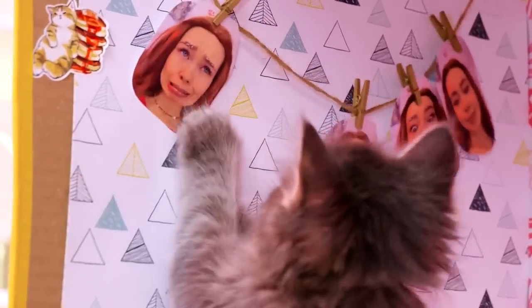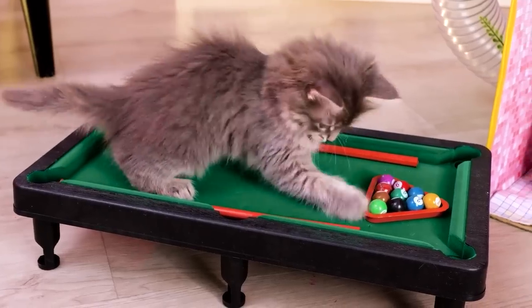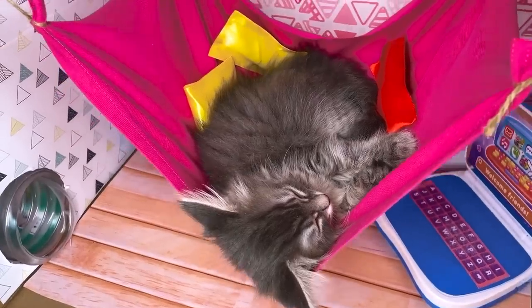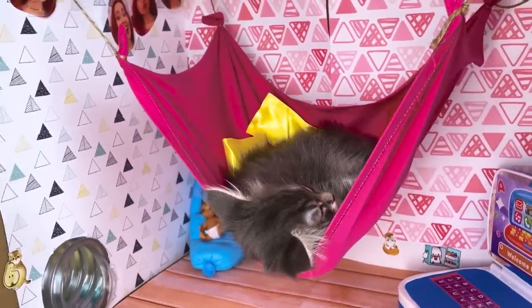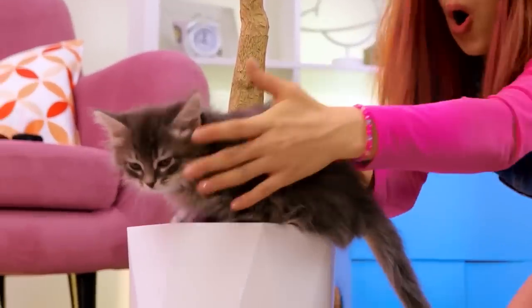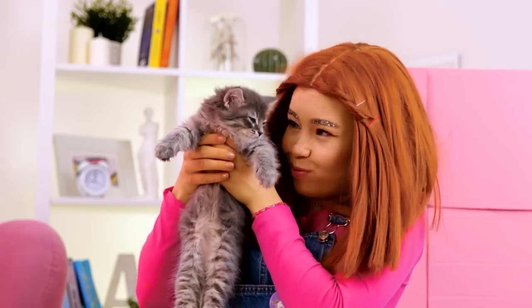I told you he liked her! He plays pool by his own rules! Such a bright, sunny day for napping! Hey, be careful on top of that! Even if you can land on your feet!